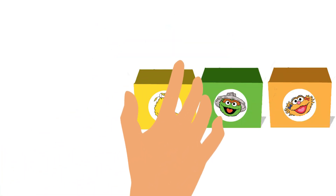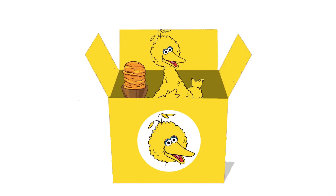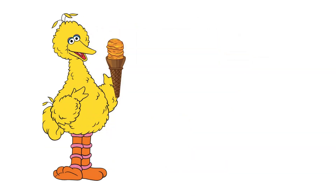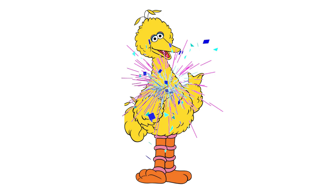Let's investigate yellow-colored Big Bird's surprise box! Let's open it! Big Bird is coming out of the box with a mango-flavored cone! Let's feed him this cone! Yes, we did it! Wow!